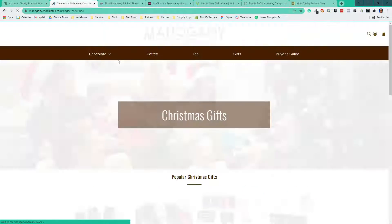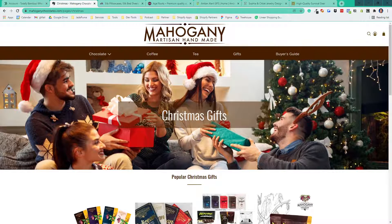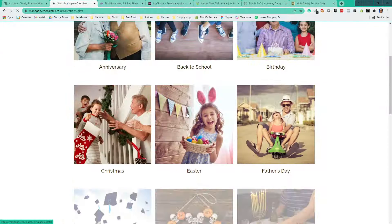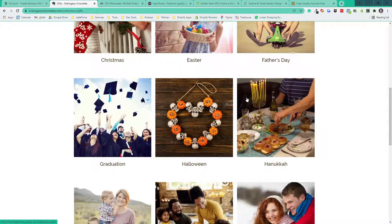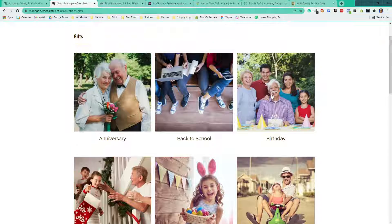For example, if they're looking at Christmas, we show the products most applicable as Christmas gifts and also theme that page for the holiday. This allows them to use these as landing pages for their marketing campaigns throughout the year. We loaded them up with the most common holidays and events in the calendar year that they'll use for marketing.